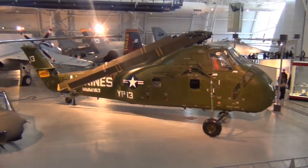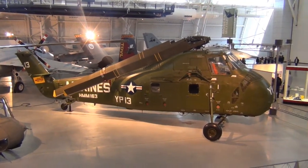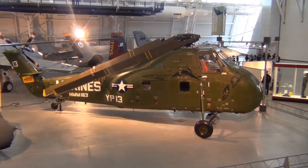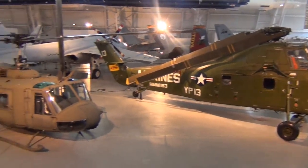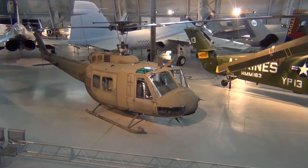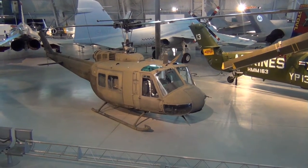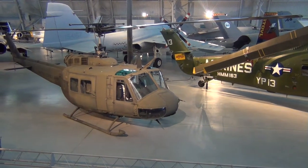Here's a UH-34D helicopter. Pretty cool how it bends its propellers down there for storage — maybe for a hangar or on an aircraft carrier. Then we have this Bell UH Huey. Actually it's an Iroquois, it says on the sign there.